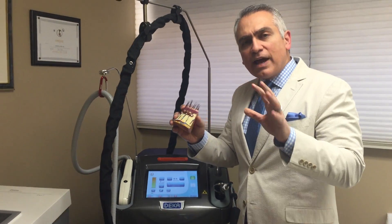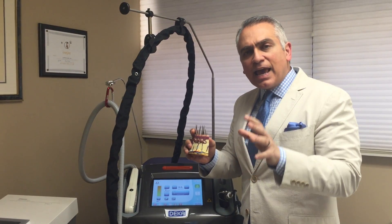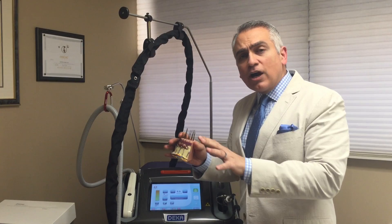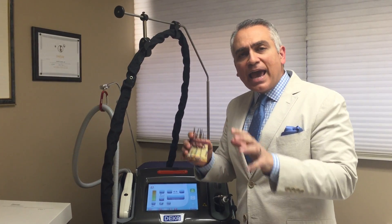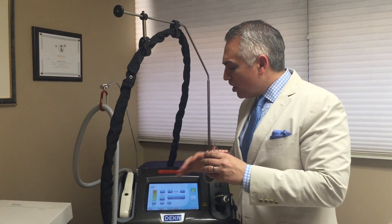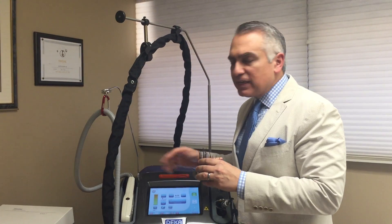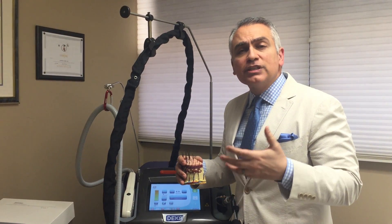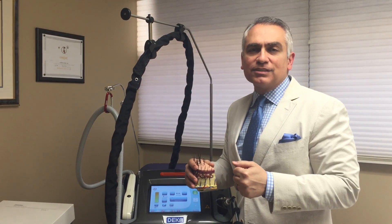It's rather sophisticated, and you have to be evaluated as an individual according to your skin type and your particular hairs — to determine exactly what combination of all these settings should be safely used for you to get the best results and not have any complications.